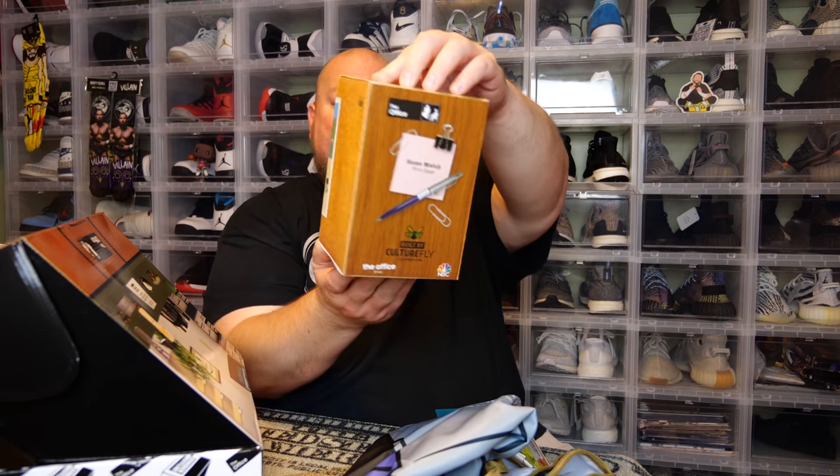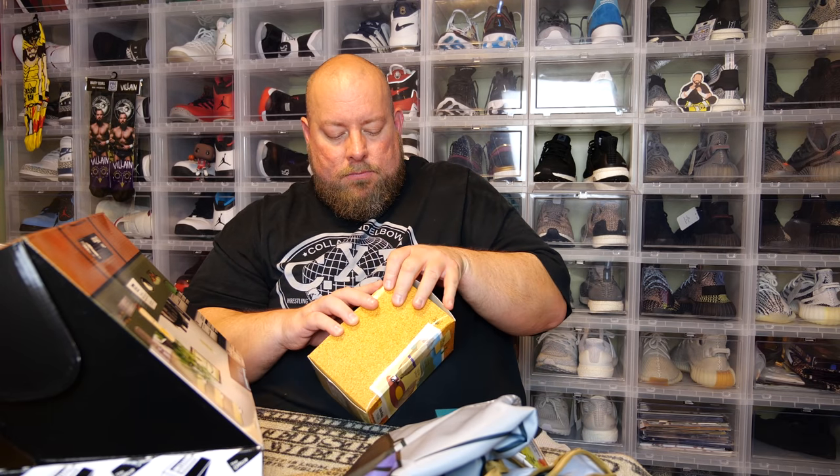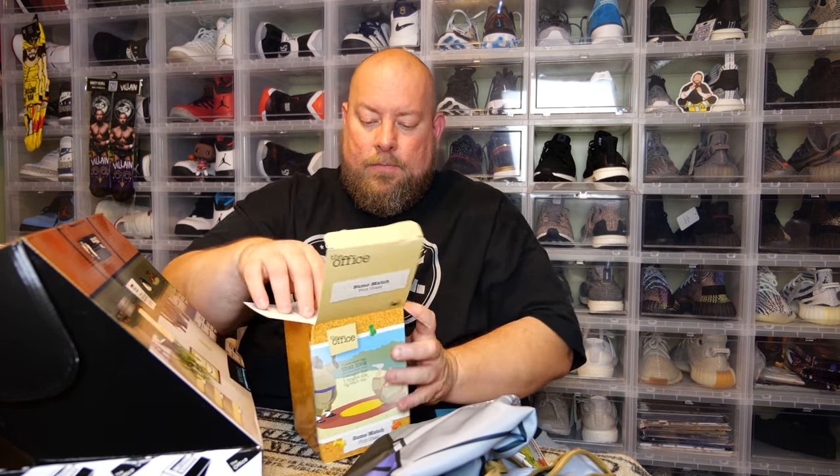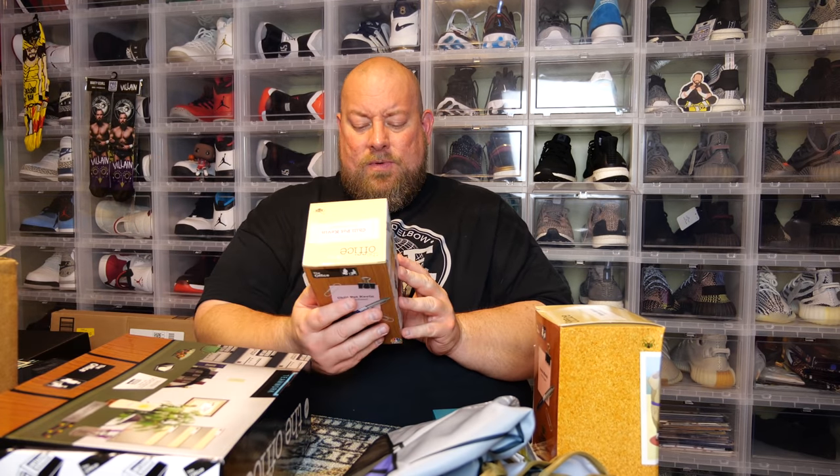Next we have a big box — the Sumo Match Pint Glass. It says 'I have never seen that look in a man's eyes ever. I thought that I might die on Beach Day.' Sumo Match — and there's the pint glass with Stanley on it. Pretty cool, but I won't keep that. And then — awesome — a chili pot Kevin bobblehead! I'm not sure if I'll keep this or sell it.